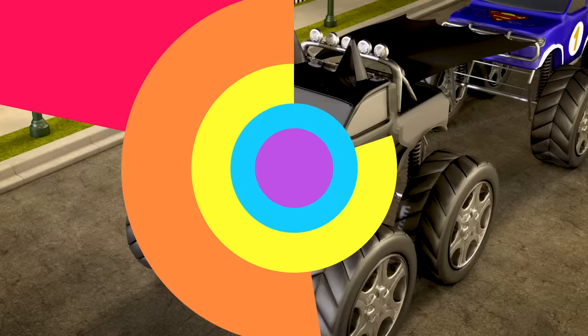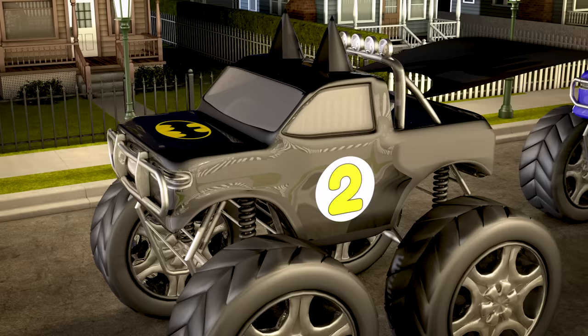Look! Truck number two is dressed up like Batman! Batman is cool because he doesn't need superpowers to be a superhero! Good luck, Batman!